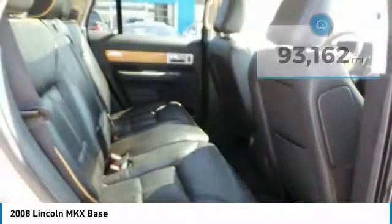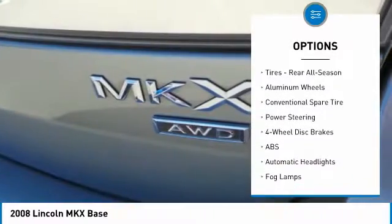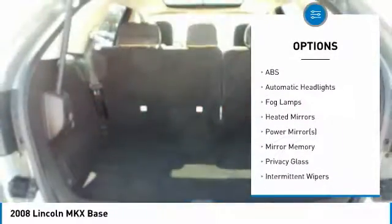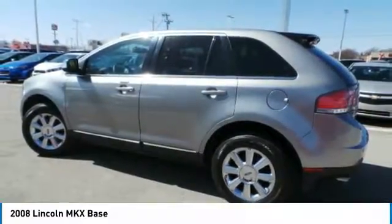Here are some of this vehicle's great options: CD changer, keyless entry, traction control, stability control, anti-lock braking system, power passenger seat, all-wheel drive, steering wheel audio controls, leather-wrapped steering wheel, and Bluetooth.